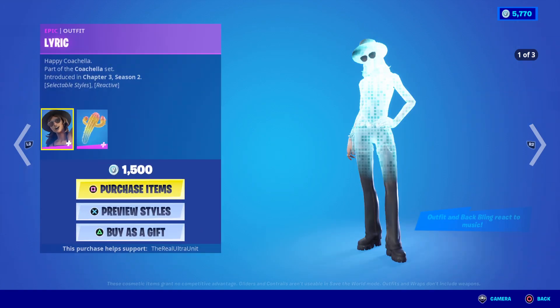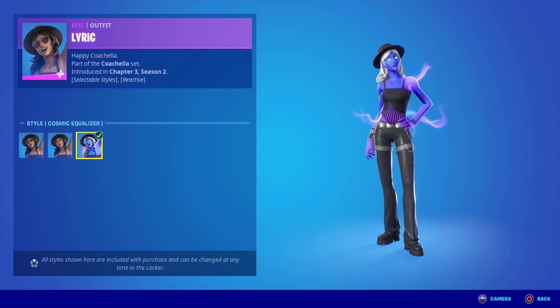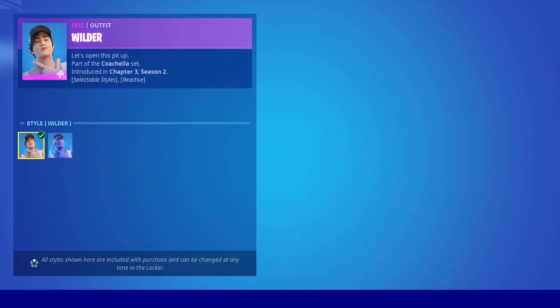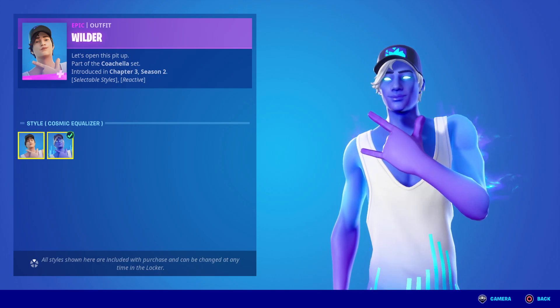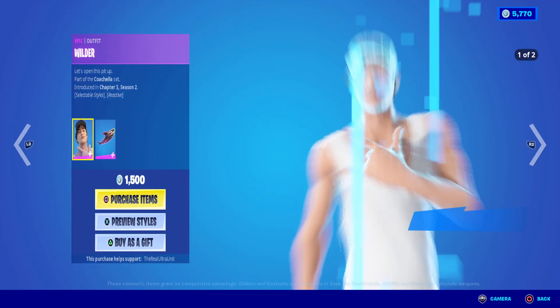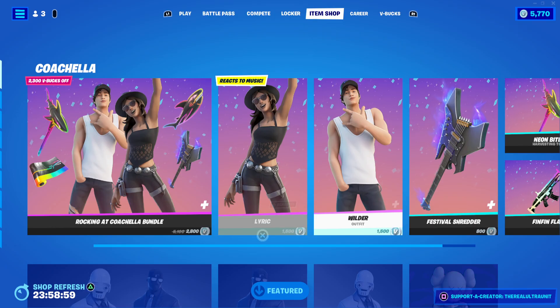They're both 1,500 V-Bucks each. They have multiple styles: the festive, the base style, and the cosmic equalizer style. He only has two styles, so she has more bang for her buck. They are reactive — they react to music, which is really cool.